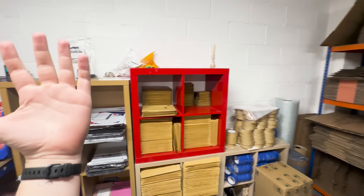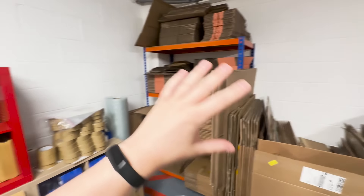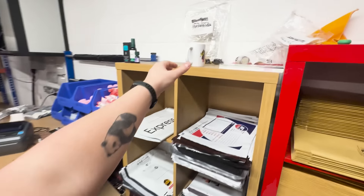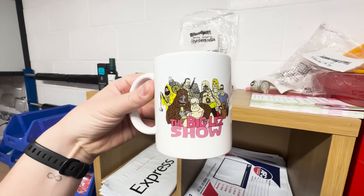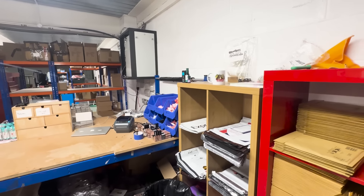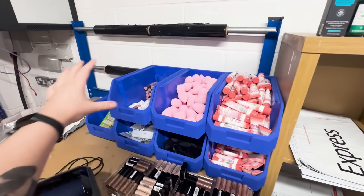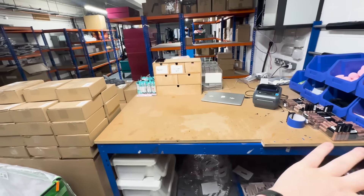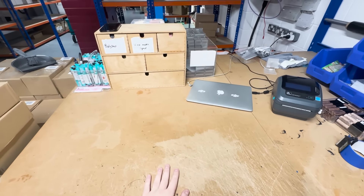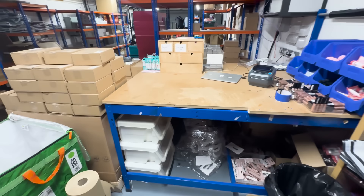This is where Harry packs all of our eBay orders, Whatnot orders, and everything in between. We've got boxes here which we go through crazy fast, tape, paper, all that good stuff, mail bags — and his trusty big Less Show cup. You know you've got a good employee when he's got a big Less Show cup; you've got a keeper. This is some of our Buy It Now section on Whatnot, and this is where we'll pack. We got this big old table from the previous tenants.